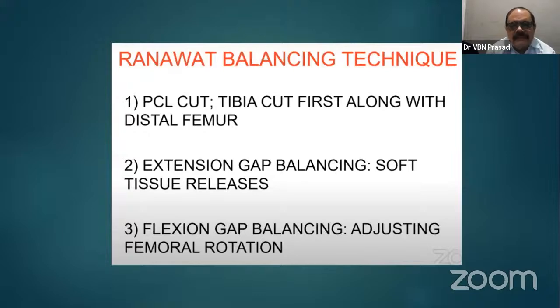The main principle of balancing valgus deformity: there is the Ranawat balancing technique. First, release the PCL. If the deformity is not much, we can do it like a primary TKR using even CR implant. But if deformity is more than 10 degrees, the first step is PCL release and the tibial cut, followed by the distal femoral cut. When you cut the distal femur and proximal tibia, the extension gap must be balanced properly.